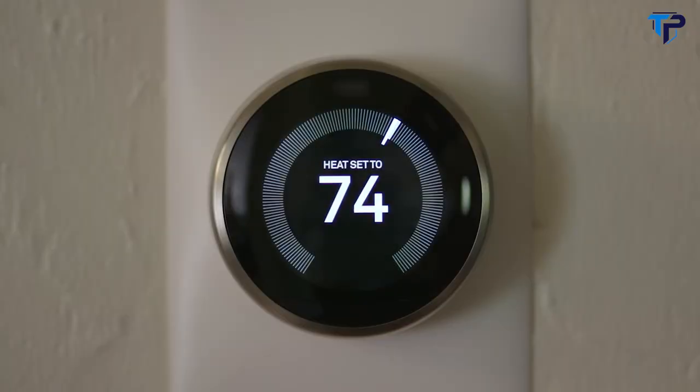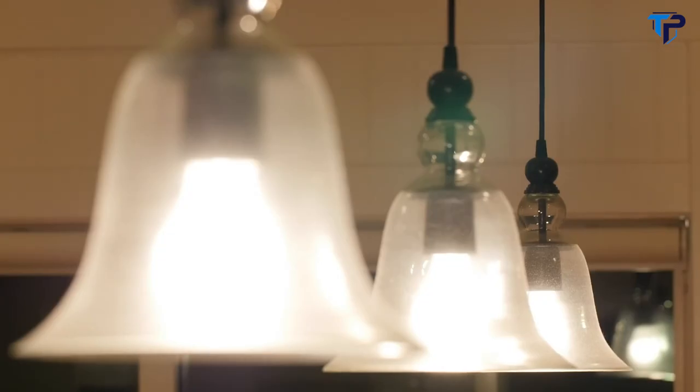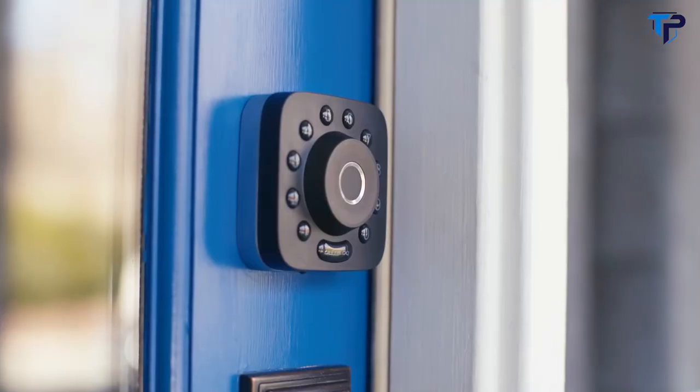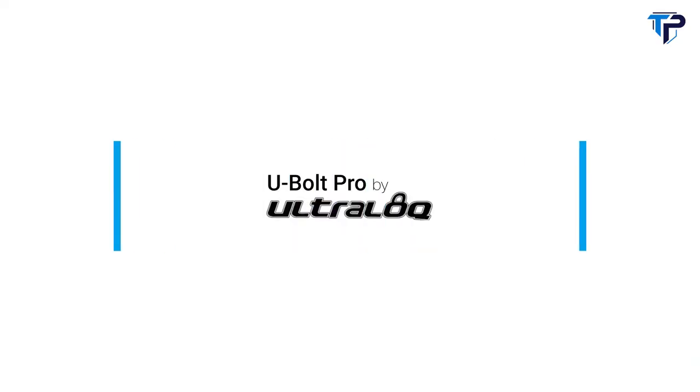IFTTT integration syncs your U-Bolt Pro with the rest of your smart home. Use voice commands with your smart speaker — Alexa, lock the front door. U-Bolt Pro, the ultimate 6-in-1 smart deadbolt. Pre-order now on Indiegogo.